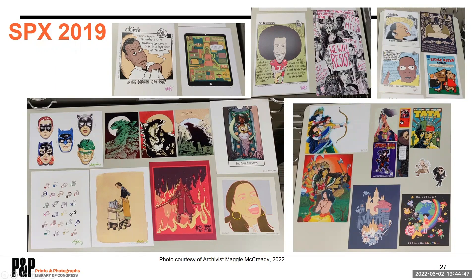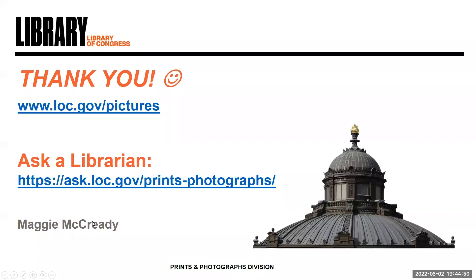So in closing, you can see the value of fan art. There are a lot of different ways you can look at it, and you can use the fan art in Small Press Expo for research. But SPX has so much more than that — there's a lot of beautiful original work as well. You yourself can go to Small Press Expo in September; it's in person this year, and you can collect some of your own artwork as well. Thank you so much for your time — I appreciate you coming.